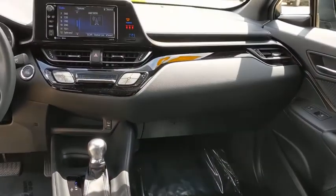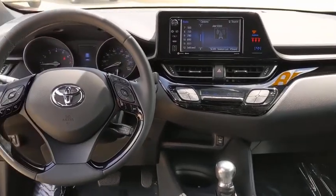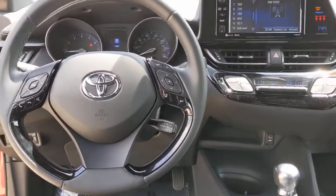Auto dimming rear view mirror, cruise control, rear defrost, climate control, AM/FM stereo radio.